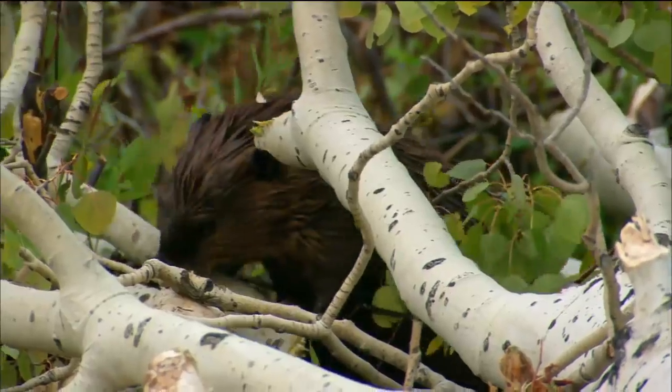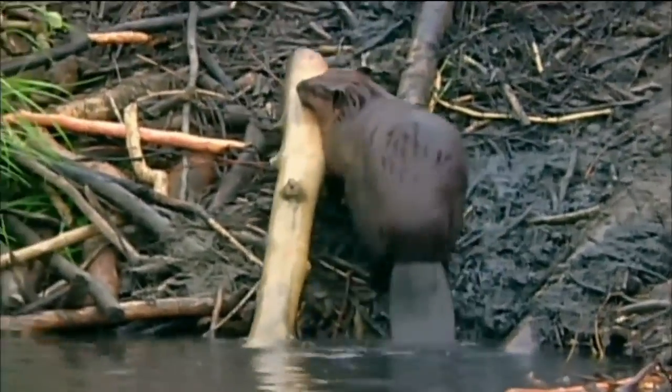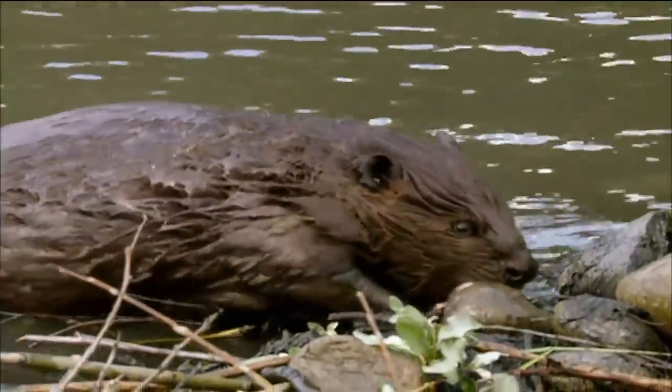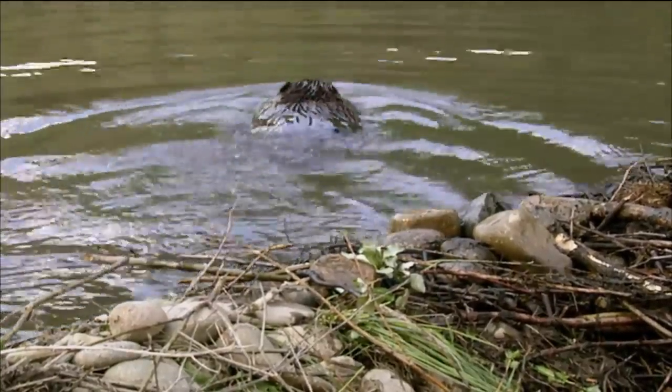The pond makes it easier to move around the heavy logs they need to build their dams. Out of the water, it's a struggle. Stones help weigh down the base. The whole family works together, carefully interlocking the timber.